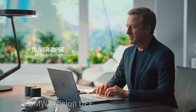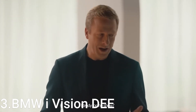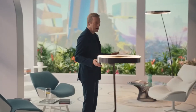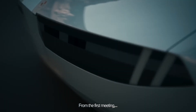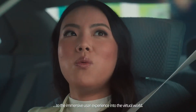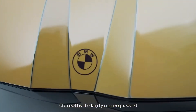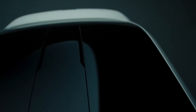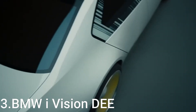Innovation 3: BMW iVision DE (Digital Emotional Experience) is an innovative concept vehicle that showcases BMW's vision for the future of mobility, blending advanced technology, sustainability, and a strong emotional connection with its users. Positioned as a next-generation electric vehicle, the BMW iVision DE introduces groundbreaking features that align with modern demands for environmentally friendly and user-centric automotive solutions. This concept car emphasizes a minimalist yet futuristic design, integrating advanced digital and AI-driven systems that enhance the driver's experience. Central to its appeal is the concept of a highly customizable digital interface, enabling seamless communication between the car and its occupants.